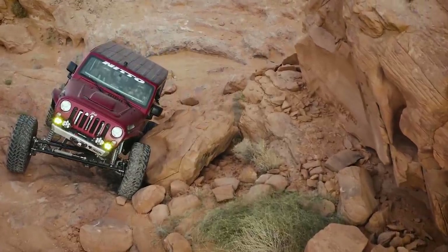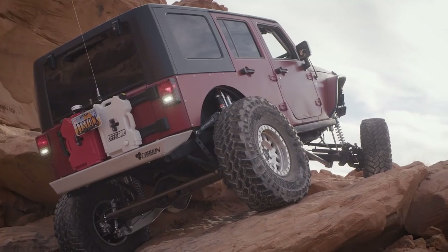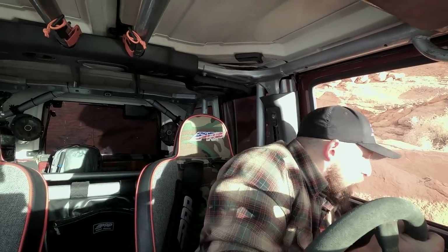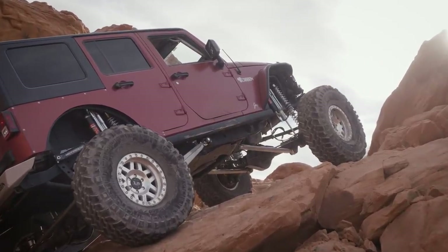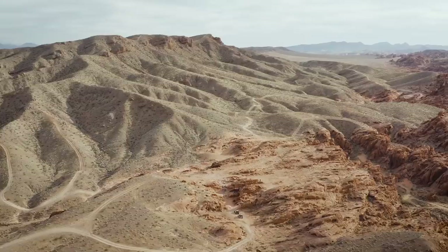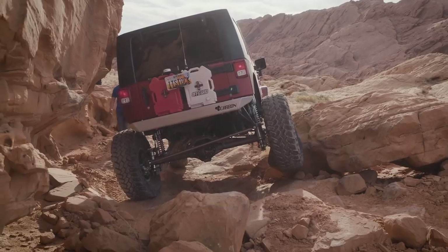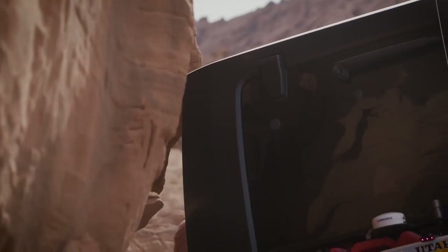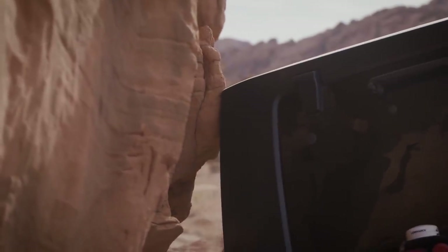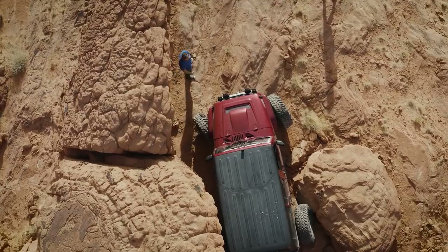That was awesome. It wasn't going to go anywhere, so might as well go through, right? I think me and Courtney are definitely going to assess the other side, the other line. We thought this might be the best line, but seeing how the 40s are having such a hard time picking up on that, especially with lockers, we might try that other line.